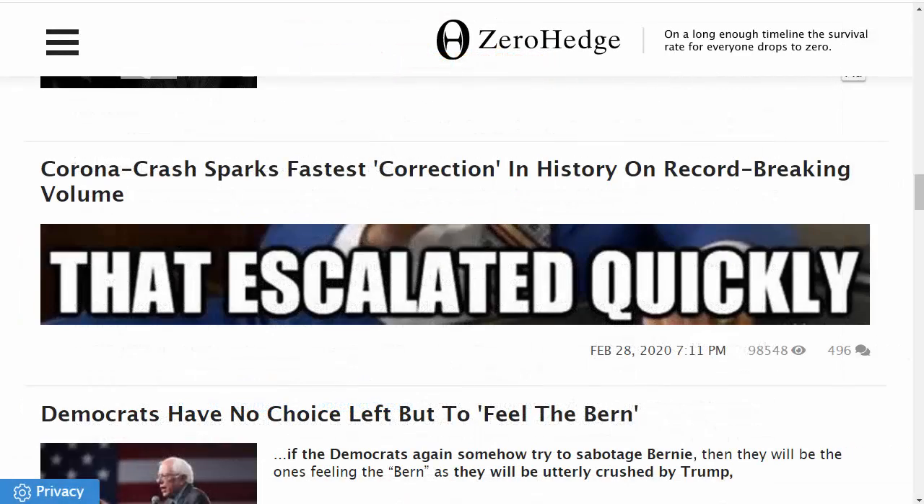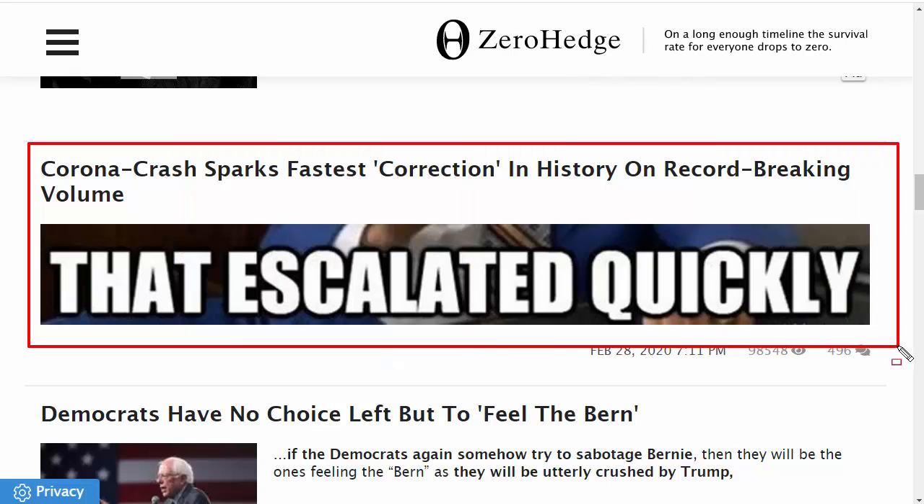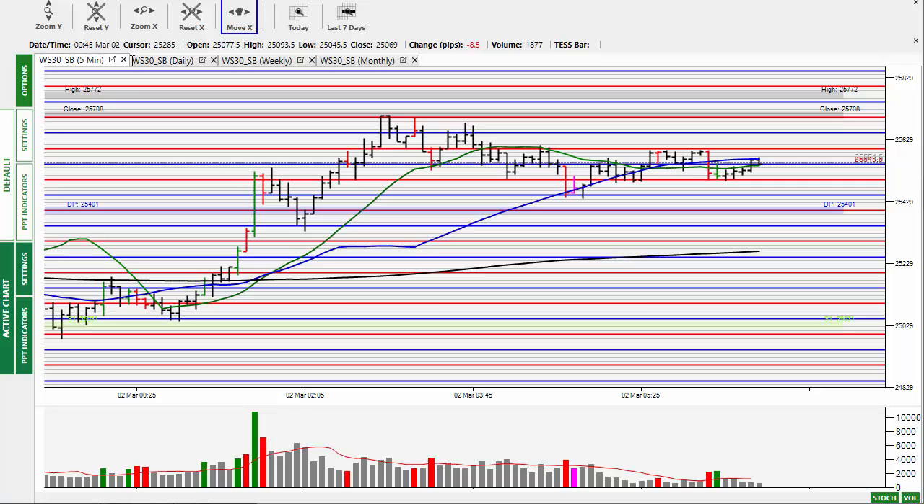Welcome to the market alert for Monday the 2nd of March 2020. The corona crash has sparked the fastest correction in history on record-breaking volume. This covers the whole of last week, and it certainly did escalate very quickly.